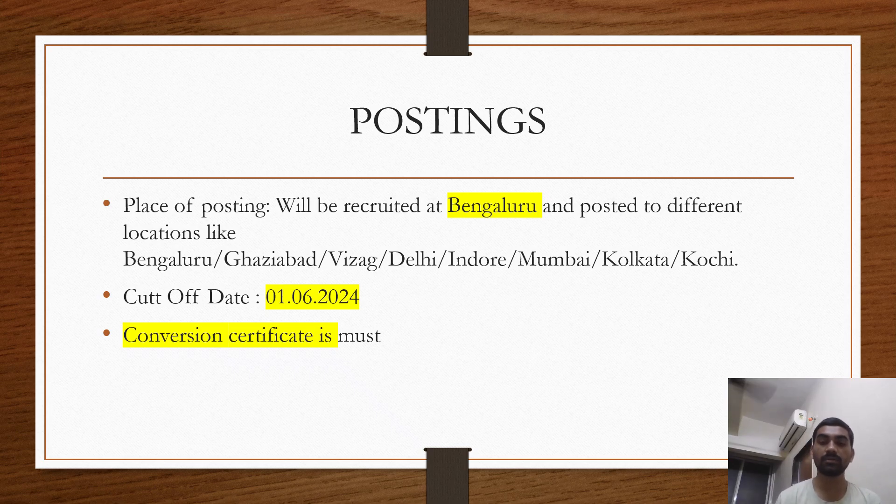A conversion certificate is a certificate issued by your university that converts your CGPA to a percentage. If your college is autonomous, they have their own conversion certificate. Usually the formula is: CGPA minus 0.75, multiplied by 10 — but it may differ for your university or institution. This is mandatory. During my Trainee Engineer exam, the first table had people with calculators verifying every candidate's CGPA and percentage, and many people were rejected during document verification because of this.